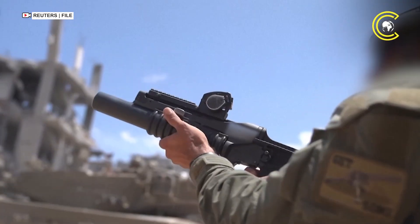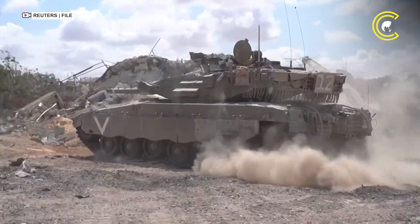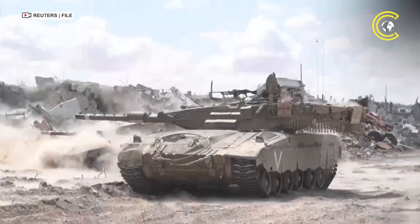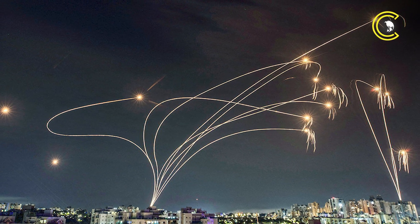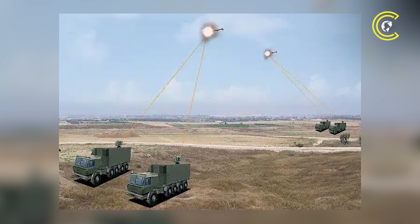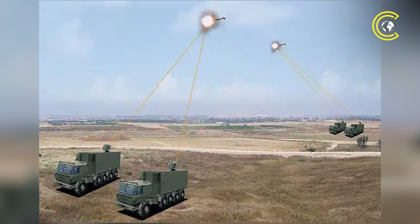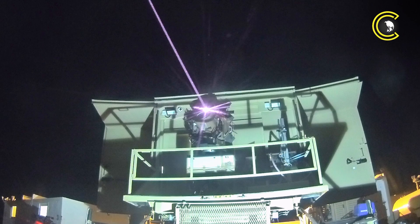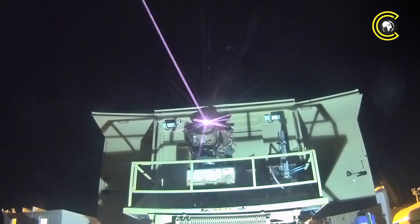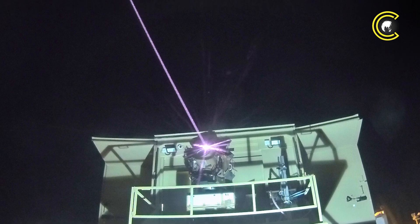The system is also capable of countering drone swarms, a growing threat in modern asymmetric warfare. Unlike Iron Dome, which launches physical interceptors, Iron Beam silently burns through its target mid-air with intense laser energy. It is not meant to replace Iron Dome entirely, but to relieve pressure on it by handling low-cost, high-volume threats more efficiently.